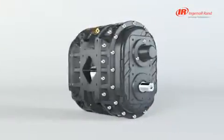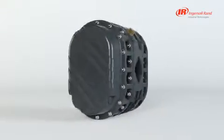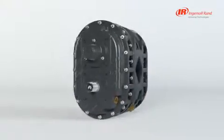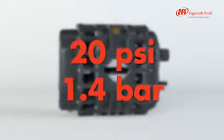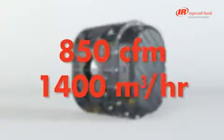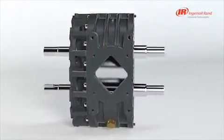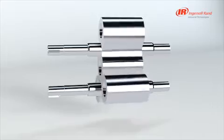The P857 is a two-lobe positive displacement blower designed specifically for the unloading of dry bulk tankers. Designed in Germany and tested under the harshest of conditions, the P857 will discharge quickly and efficiently while being interchangeable with most existing models. Our rotors are precision machined to ensure high efficiency and maximum performance.